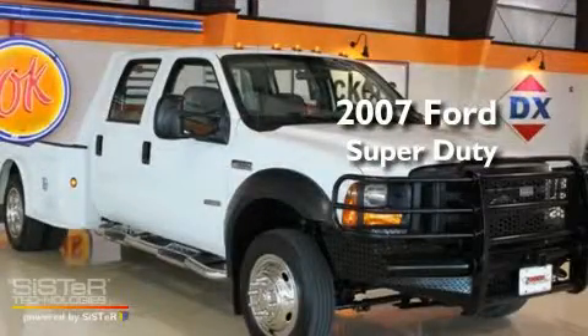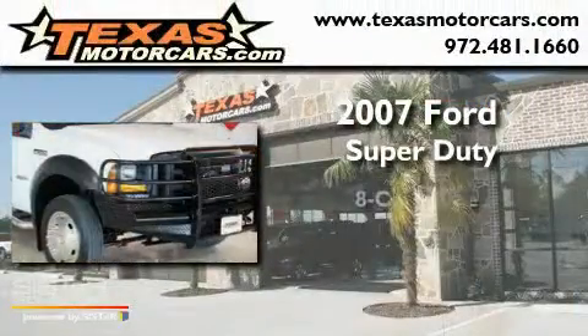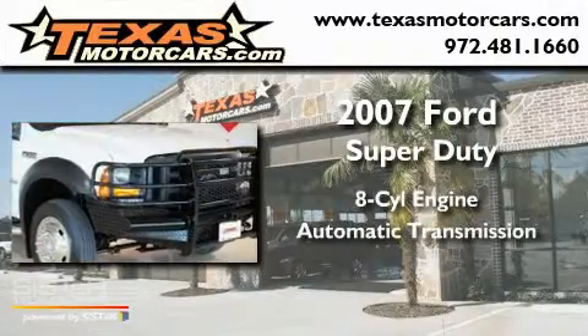This is a 2007 Ford Super Duty. It features an 8-cylinder engine and an automatic transmission.